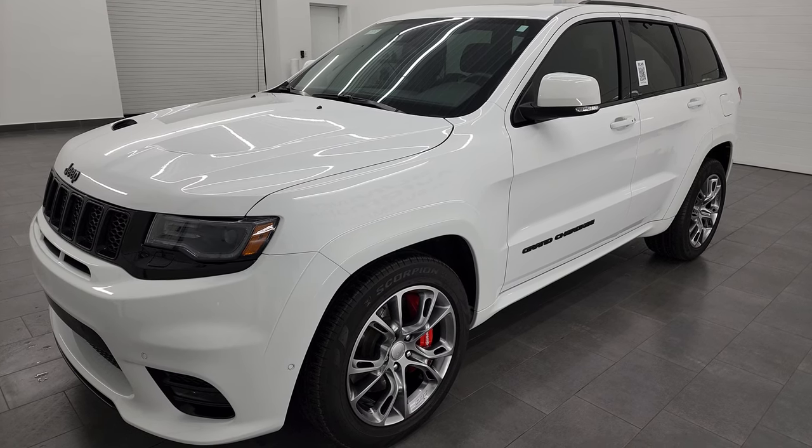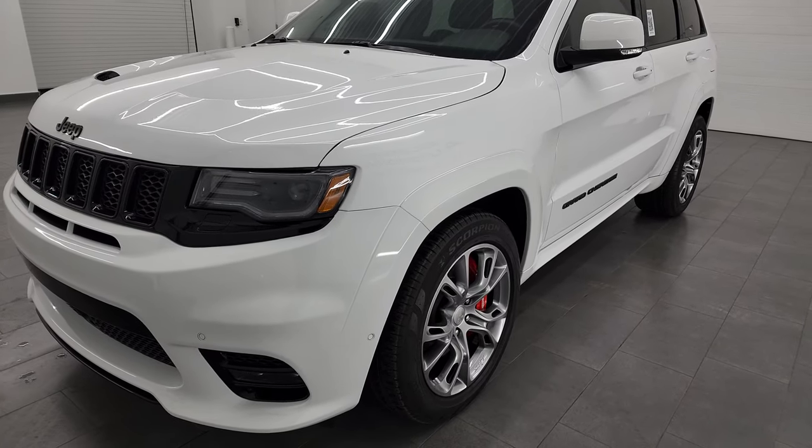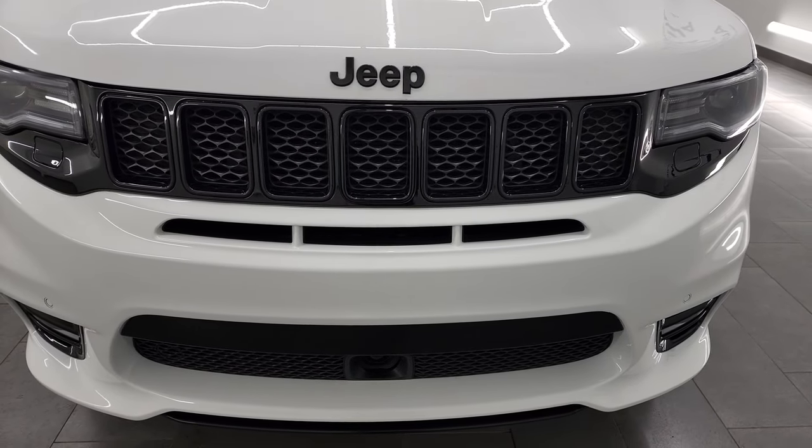This Jeep has been fully safetied and inspected by our service shop, has a fresh oil and filter change. All the fluids have been checked and topped off and it is 100% ready to go and is in fantastic condition.